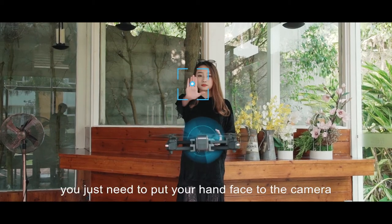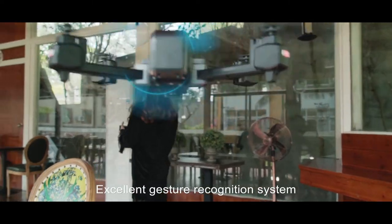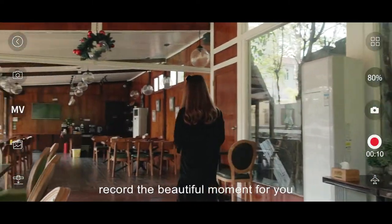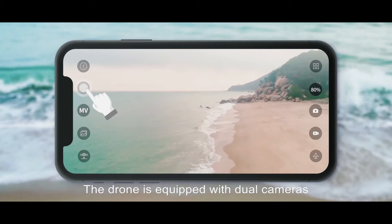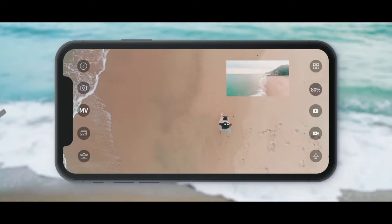When you want a video, you just need to put your hand face to the camera. Excellent gesture recognition system records the beautiful moment for you. The drone is equipped with dual cameras, full screen, picture in picture, split screen.